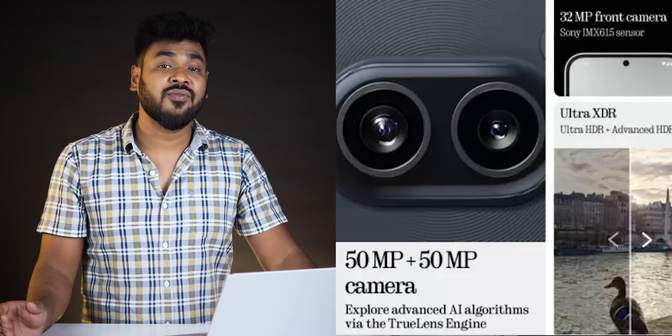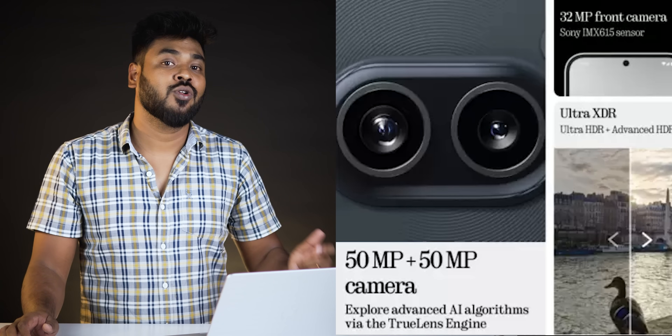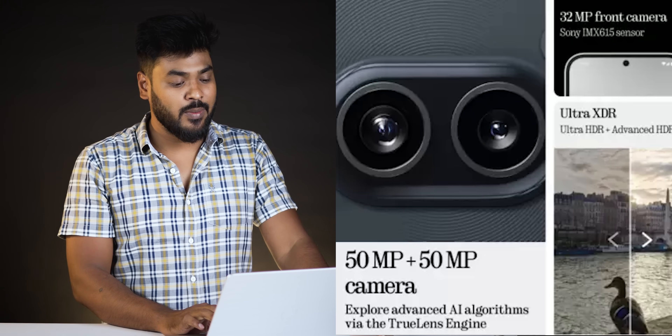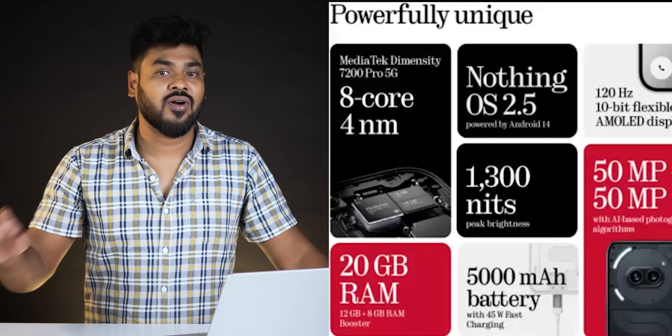The main camera sensor has Optical Image Stabilization, and there is a secondary wide-angle sensor. We also get a 32MP selfie camera, a 5000mAh battery, and 55W fast charging support.